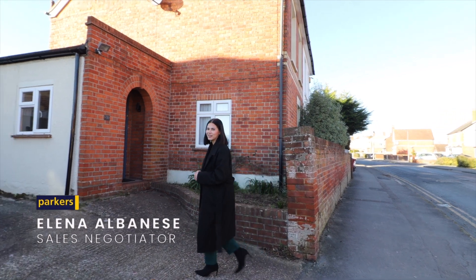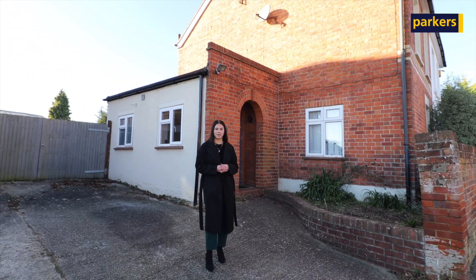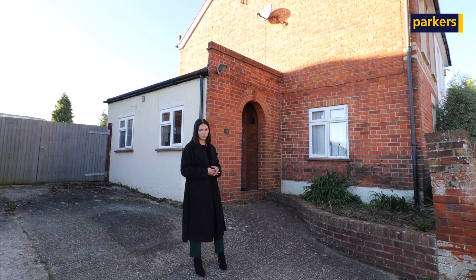Hi there, it's Eleanor from Parkers in Tylehurst, and today you join me for an in-depth tour of the property we've got on the market here in St. Michael's Road.